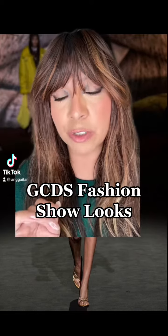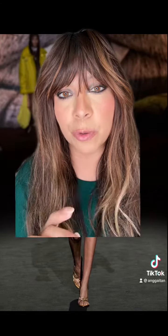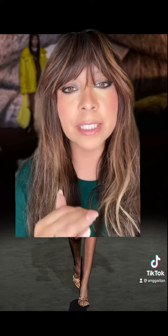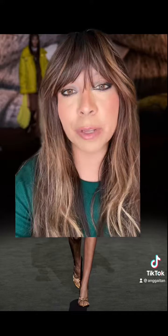Fashion week is still going very strong, but I wanted to show you a show that I just thought there were so many great looks that we can recreate. Let's take a look at the GCDS show because it's pretty amazing.